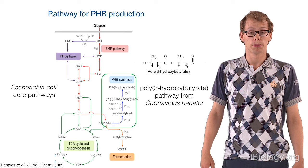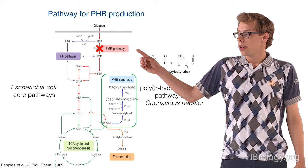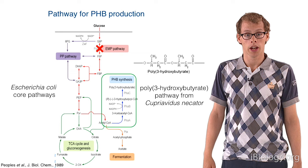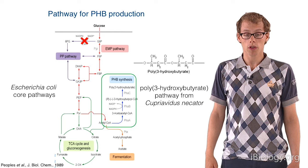In addition to engineering this pathway, we'd like to improve PHB production further by testing some E. coli knockout mutants. The first knockout mutant we are testing is a knockout of one of the first enzymes in glycolysis, basically blocking all the flux into glycolysis and forcing it in other ways. In addition, we are testing a single knockout mutant in the pentose phosphate pathway, which means no flux is going into that pathway.